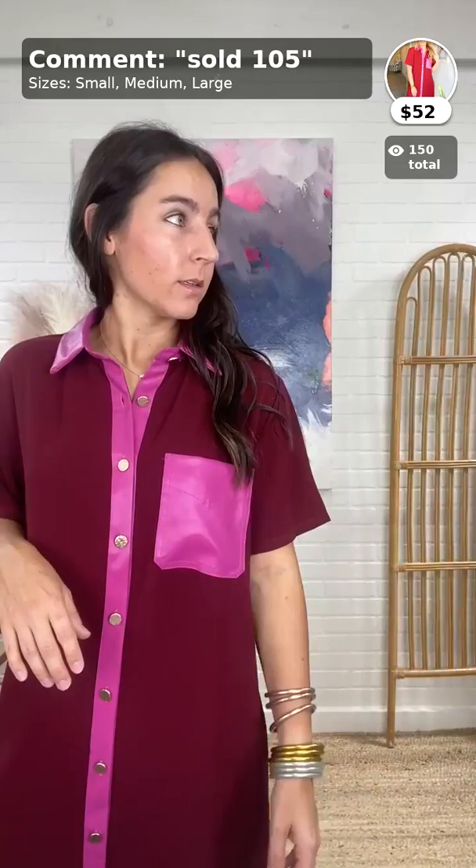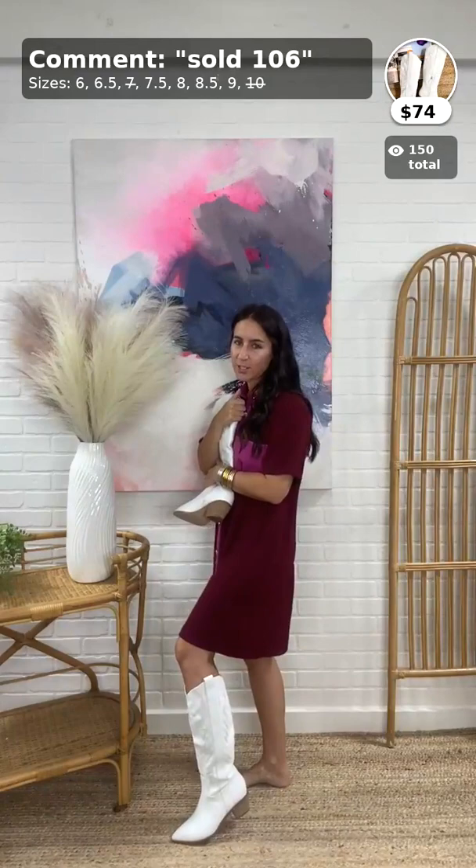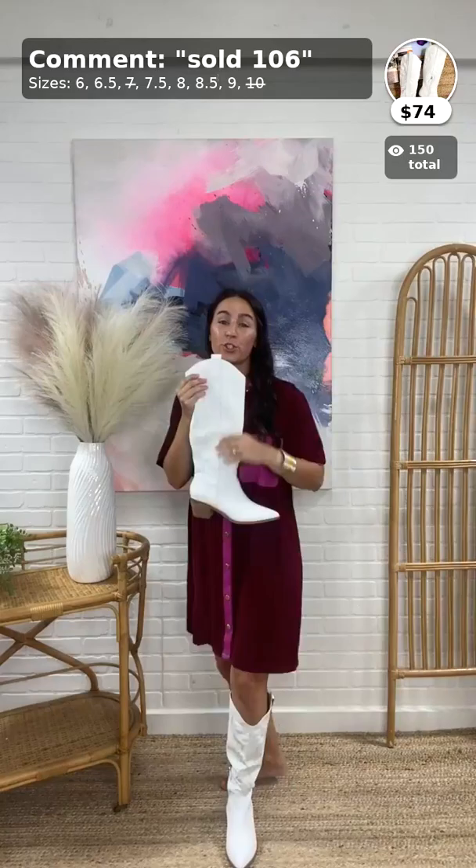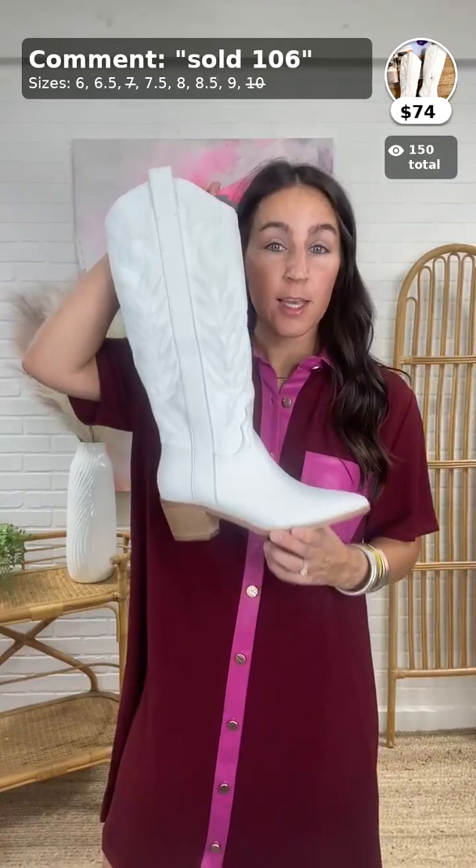You could even wear this as a duster — open it over skinny jeans and a tee. Up next, these boots — just look at them. This is the shoe trend of the year, no joke. This is the Inlay White Western Boots, $74, item 106.